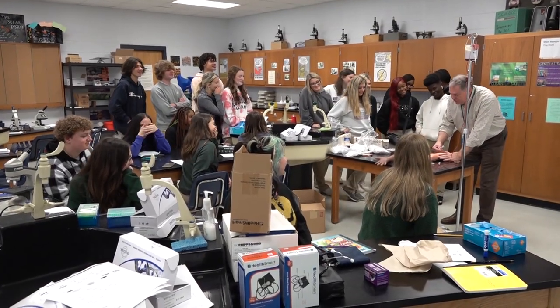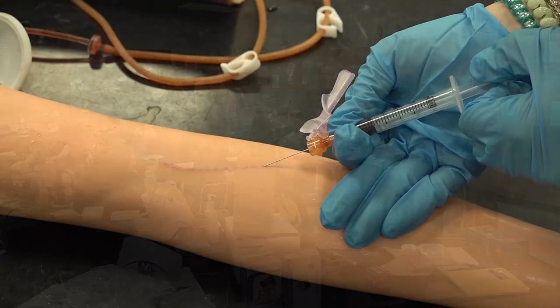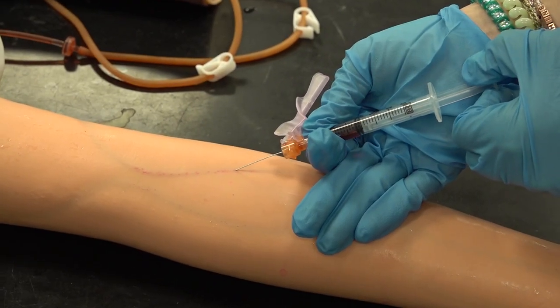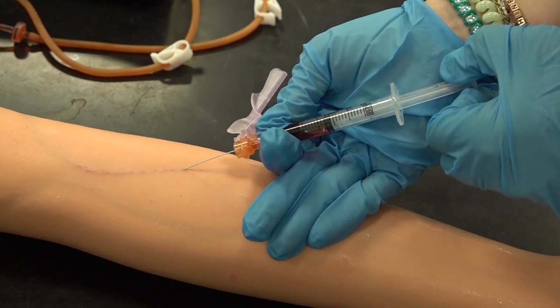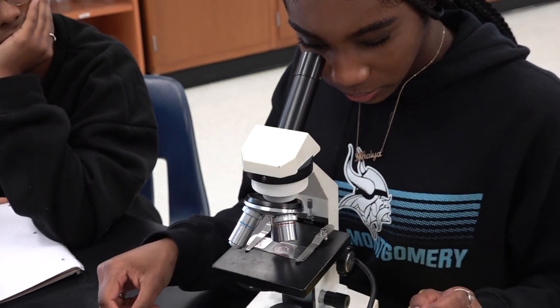Today we started a section on the doctor's office visit — learning how to take vitals and the appropriate questions that have to be asked of the patient. Today we're doing the lab component: learning how to draw blood, doing a hematocrit, and looking at prepared blood under the microscope.